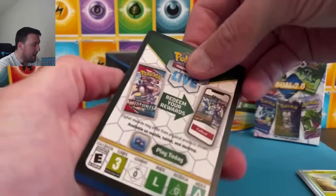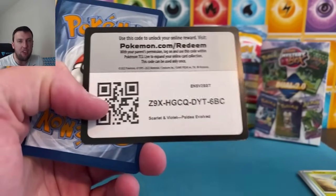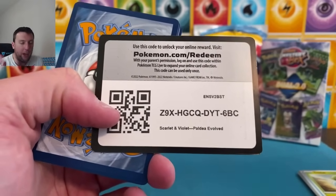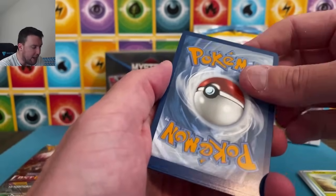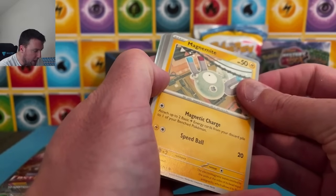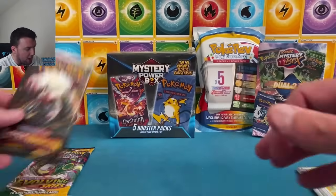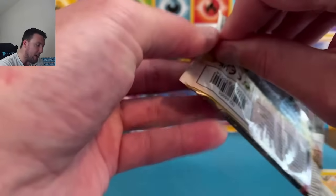Speaking of Paldea Evolved — next weekend we have a 100-pack video coming: 50 Paldea Evolved taking on 50 Twilight Masquerade. We haven't done a video like that in quite a while. Those are two sets I'm trying to complete. Lost Origin up here next.